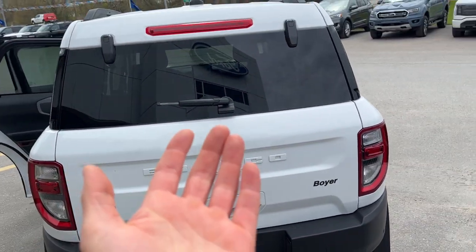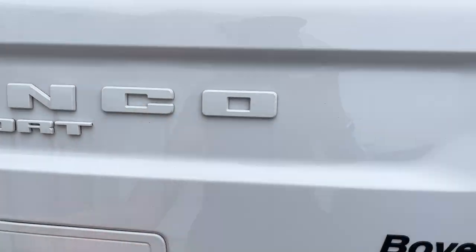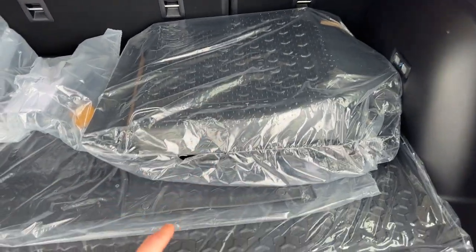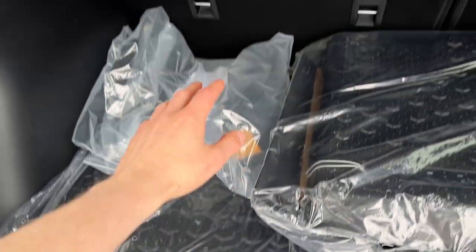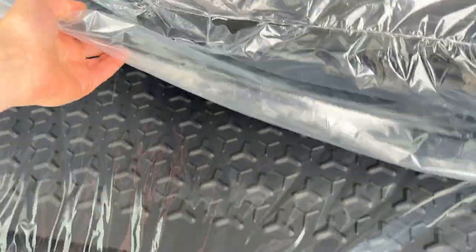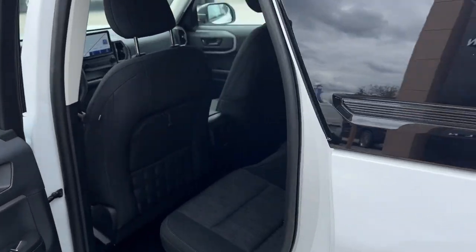With these Bronco Sports you can open just the glass portion, but we'll open up the whole rear door. Back here there's quite a bit going on — you do have your first and second row floor liners, you also have your rubberized seat backs for the second row seats, and the Bronco Sport branded cargo mat there as well. You do have a spare tire under there also.